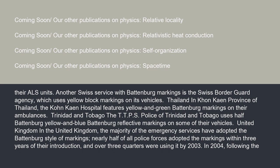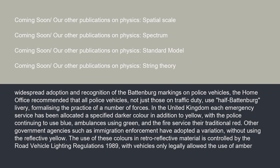In the United Kingdom, the majority of emergency services have adopted the Battenberg style of markings. Nearly half of all police forces adopted the markings within three years of their introduction, and over three quarters were using it by 2003. In 2004, following the widespread adoption and recognition of the Battenberg markings on police vehicles, the Home Office recommended that all police vehicles, not just those on traffic duty, use half Battenberg livery, formalizing the practice of a number of forces.